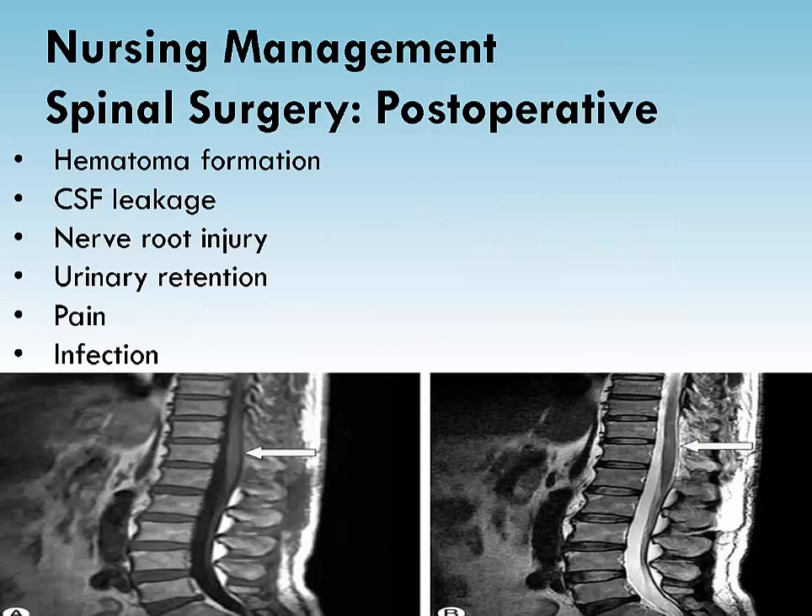A hematoma may form at the surgical site. If untreated, it may cause irreversible neurologic deficits including paraplegia and bowel and bladder dysfunction. If the spinal canal was entered during surgery, there is the potential for cerebrospinal fluid to leak. Severe headaches or leakage of CSF on a dressing should be reported. CSF appears as clear or slightly yellow drainage on a dressing. CSF has high concentrations of glucose, and a dipstick test for glucose would be positive. Document the amount, color, and characteristics of the drainage.